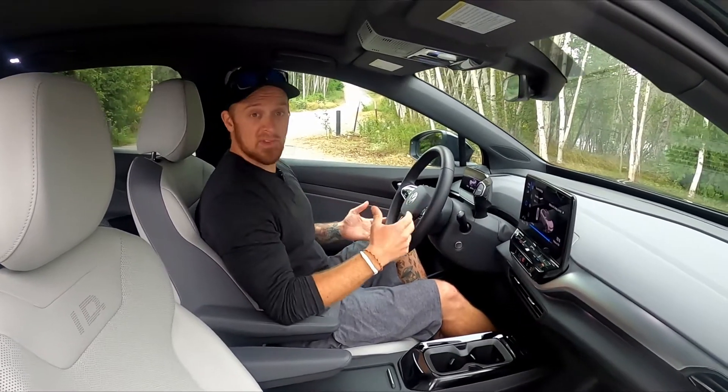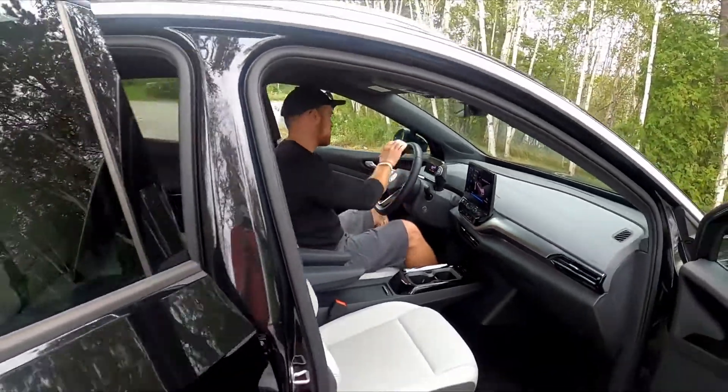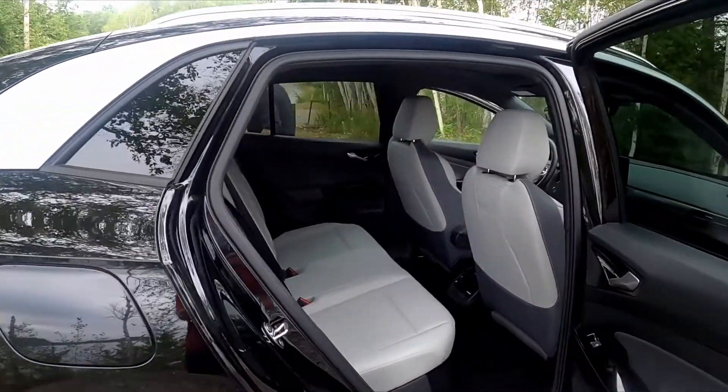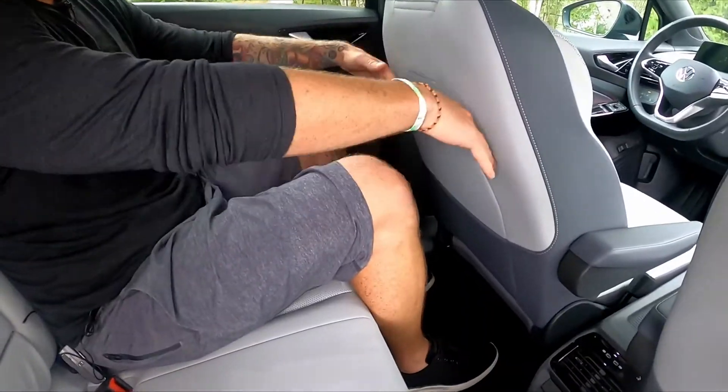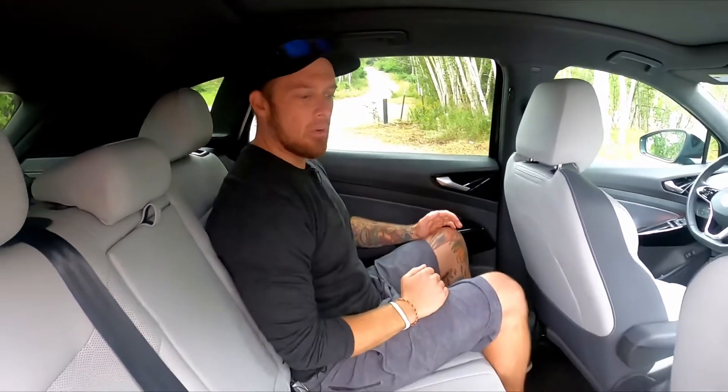Let's see how I would fit directly behind myself — again about five foot ten, two hundred pounds. Here's my comfortable driving position; I'll hop into the back. There's plenty of leg room and knee room back here. Headroom is decent but does start to disappear a little — this will be the first area you run out of space — though at five foot ten it's no issue.